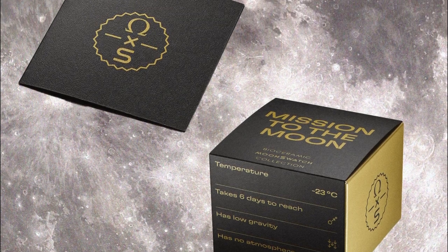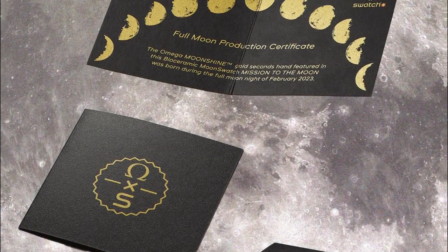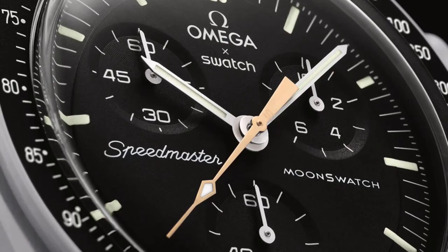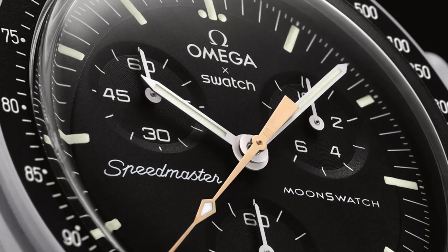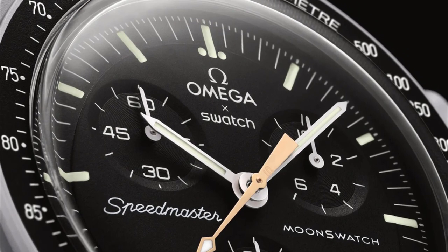The Moon Swatch is thus out of reach for the majority of people. Prospective customers' displeasure has been exacerbated by Swatch's ambiguous comments about the likelihood of e-commerce availability.